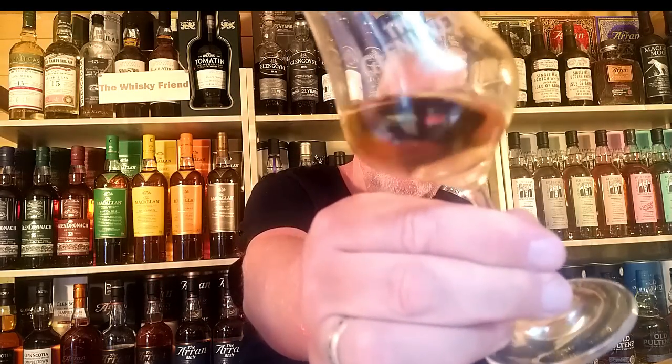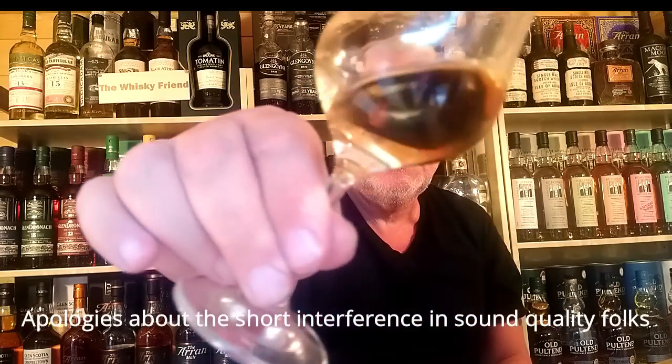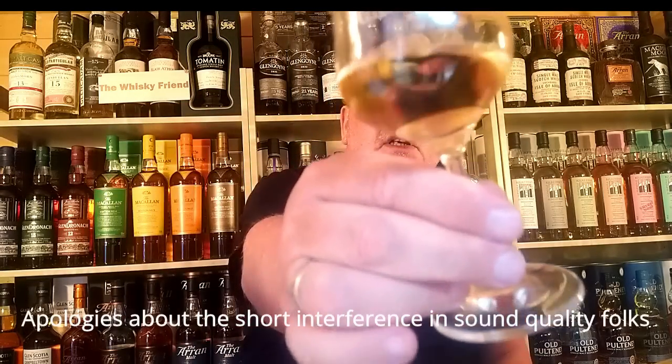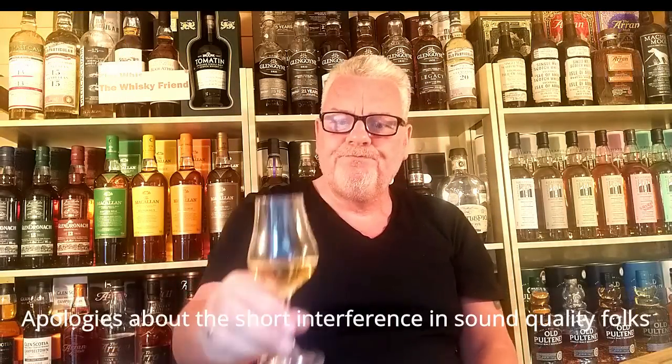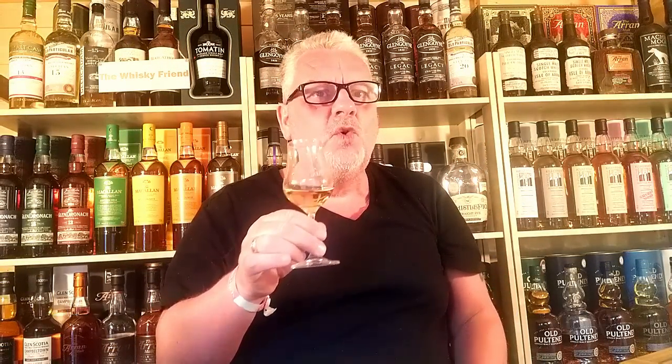That colour is absolutely beautiful - it's a nice light gold colour, beautiful colour. So today I'm just going to get straight into the nose of this whisky, this Arran 14 today, no messing around.